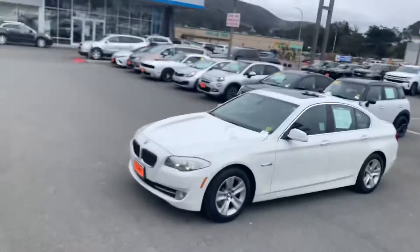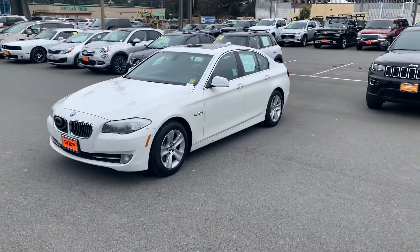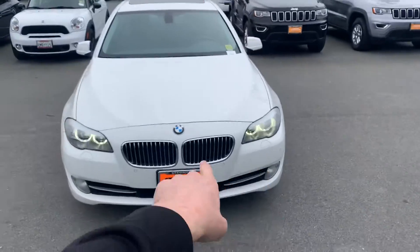Hey Victor, this is Tim at Stuart Chevrolet. I hope everything's well with you. Wanted to get you a better look at the BMW 528i — this is the 2012 that you inquired about online. Let me get you a better look at it here.